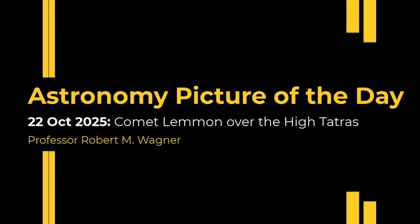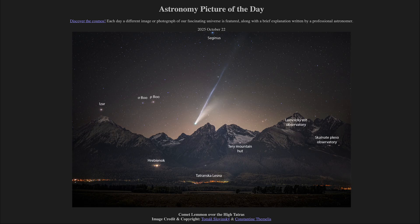Greetings and welcome to the Astronomy Picture of the Day podcast. Today's picture for October 22nd of 2025 is titled Comet Lemon over the High Tatras.